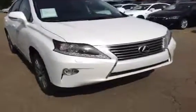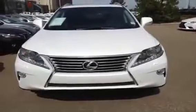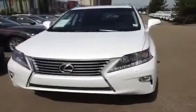Come around to the front — we have the daytime LED running lights. You have your fog lights and your HID headlamp lights. All tires are all-season as well.